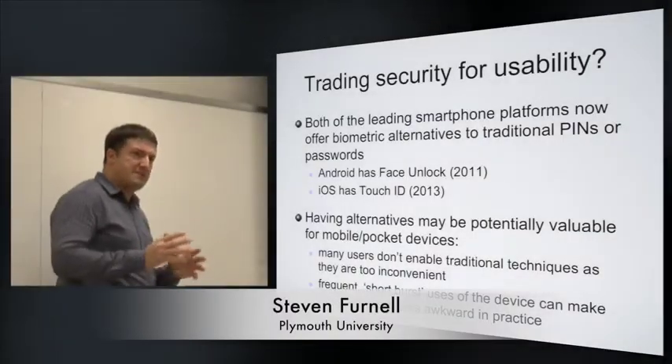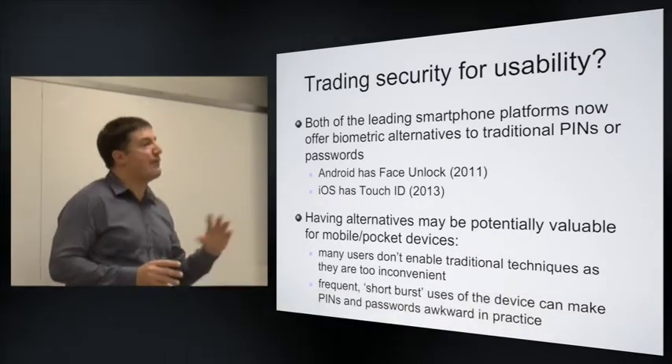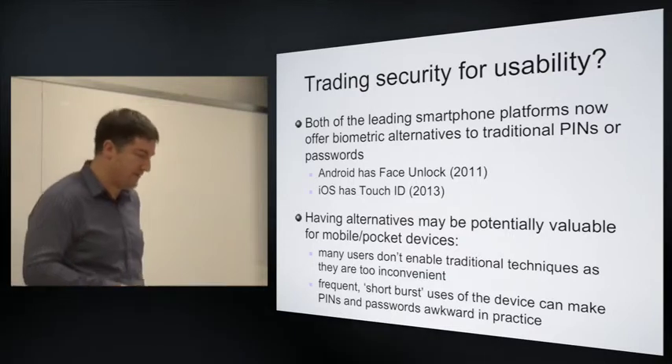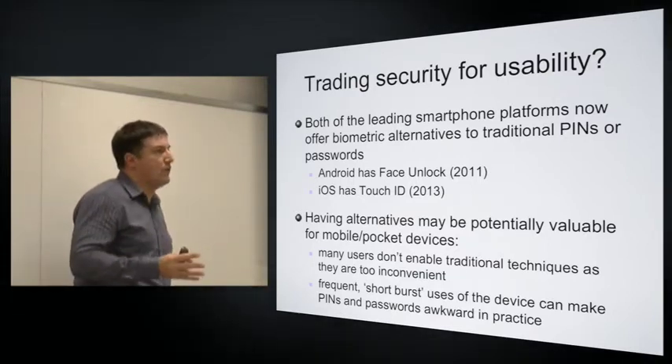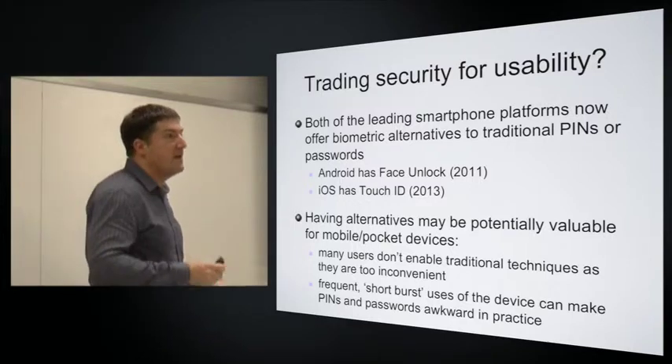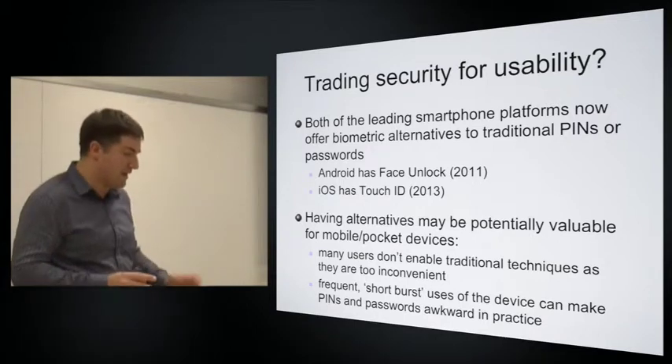There is an explicit trade-off between how much protection you want and how usable you want the authentication to be. If we think of the two leading smartphone platforms at the moment, Android and iOS, both of them, if you get the right device, now have some sort of biometric option available.